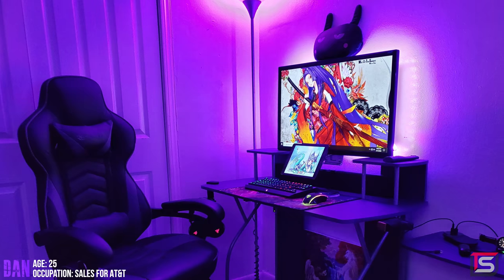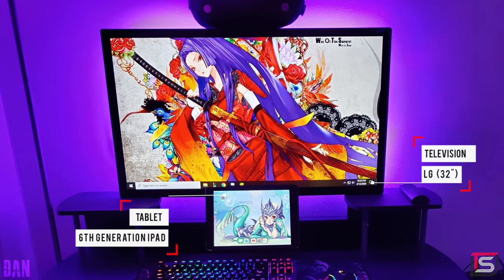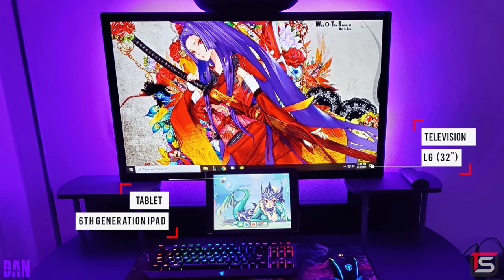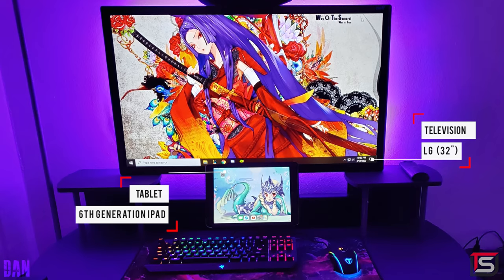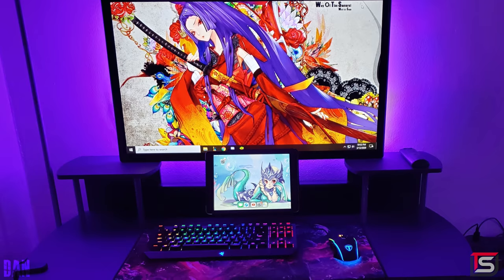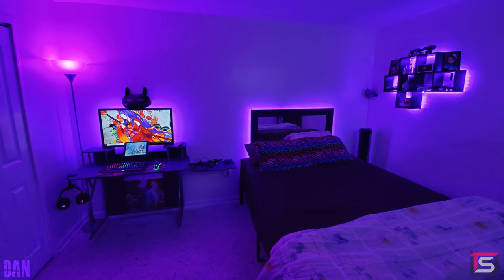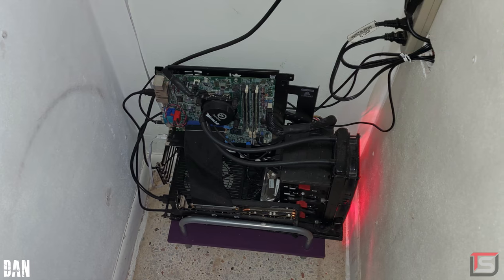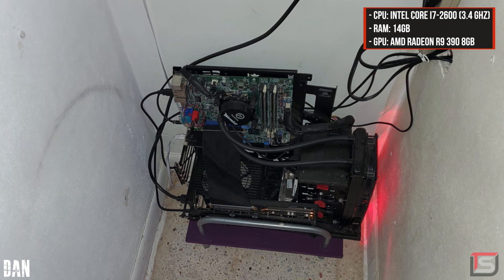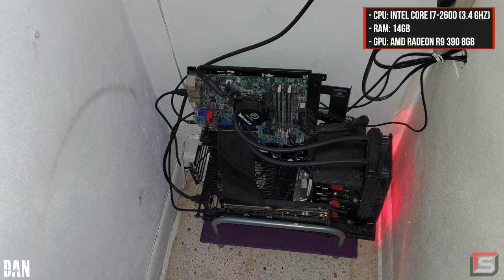Up next, we have Dan from Miami and his interesting setup for gaming and editing. The main display is a 32-inch TV from Samsung that looks like it's being held up by the desk, and he also has a 6th gen iPad that he mounted to the TV, which he uses as a second display to watch videos when using the PC. You will never guess where he put his PC — not only did Dan put his PC inside his closet, but it doesn't even have a case.